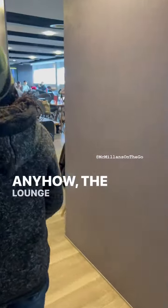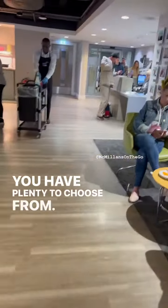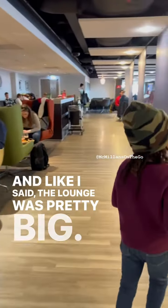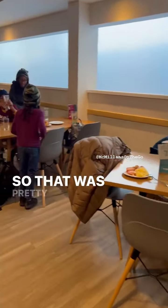Anyhow, the lounge is pretty huge, as you can see. We were there for breakfast, so the breakfast option was also very good — you had plenty to choose from. And you get your free two drinks, so you definitely want to take advantage of that. The lounge was pretty big, lots of space for you to sit. I like that they actually seat you so you don't have to go and hunt for a seat, which was pretty nice.